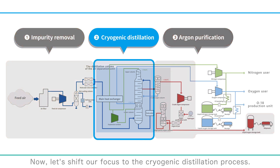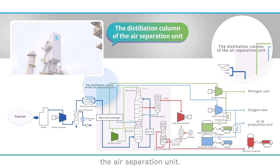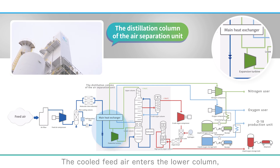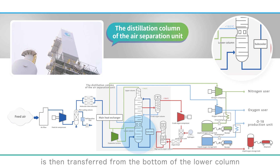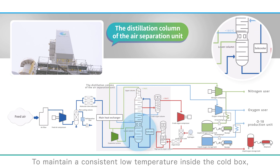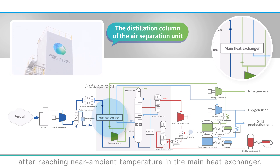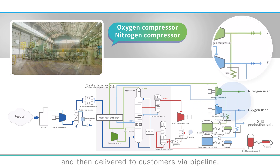Now let's shift our focus to the cryogenic distillation process. The purified air is directed into the cold box of the air separation unit. Within this cold box, the air is cooled to around minus 170 degrees Celsius through heat exchange with low-temperature oxygen and nitrogen gases in the main heat exchanger. The cooled feed air enters the lower column, where distillation concentrates nitrogen. Liquid air with high oxygen content is then transferred to the upper column, where further distillation separates nitrogen and oxygen. To maintain a consistent low temperature inside the cold box, the nitrogen gas from the lower column undergoes further cooling via an expansion turbine before being supplied to the main heat exchanger. Finally, after reaching near ambient temperature in the main heat exchanger, oxygen and nitrogen gases are pressurized by oxygen and nitrogen compressors respectively, and then delivered to customers via pipeline.